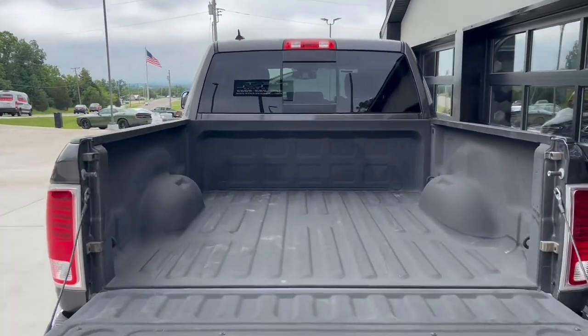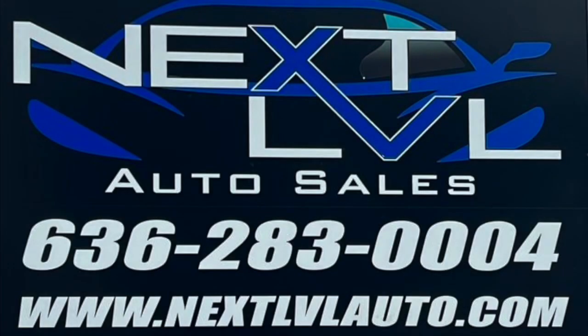Spray-in bed liner to protect your bed. Come down and check out this truck today.